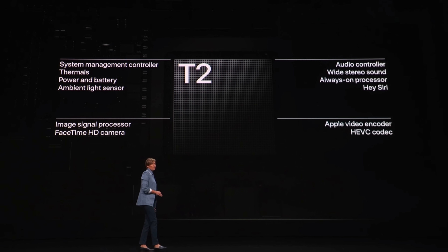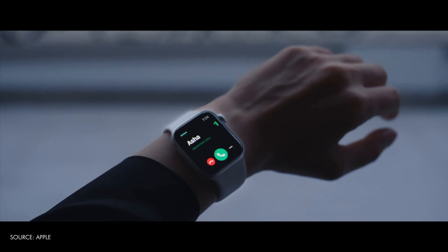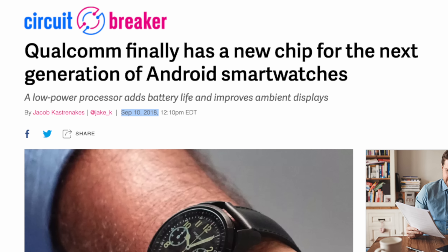For Apple, that has allowed them to make chips like the T2 chip and create a powerful and robust wearable like the Apple Watch that isn't limited by Qualcomm's disinterest in wearables. Seriously, Wear OS is being held back so badly by Qualcomm.